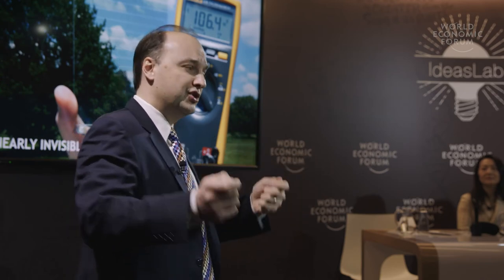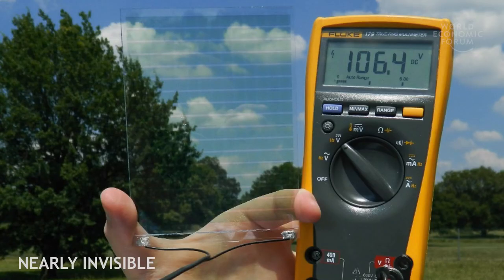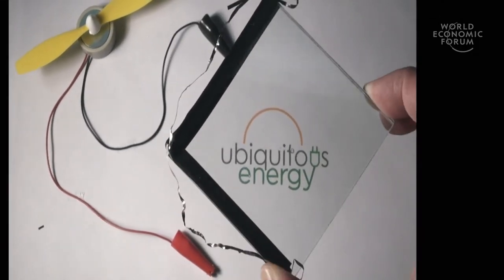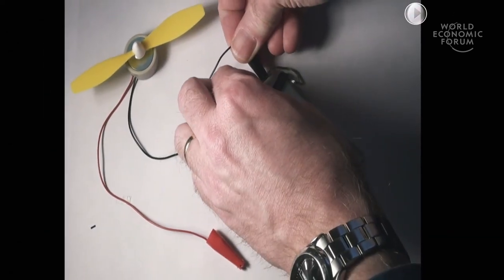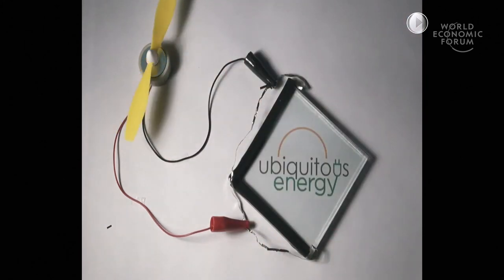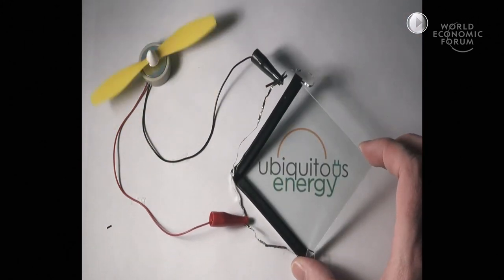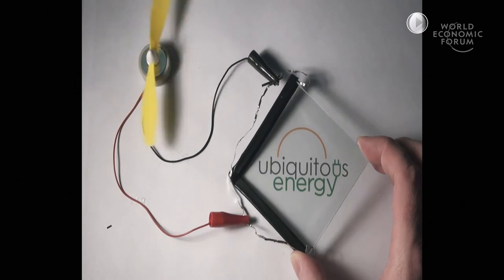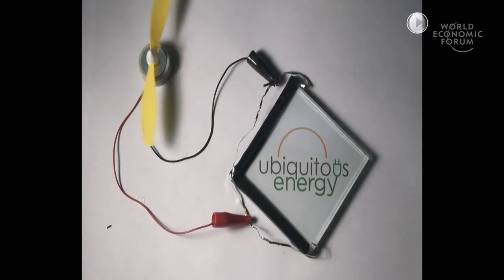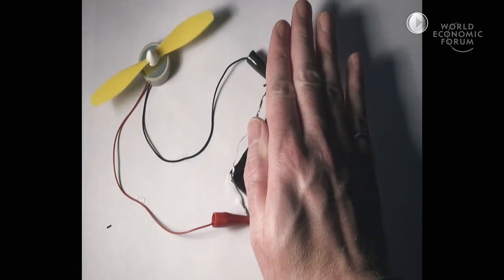Maybe you don't like the color — in which case, here's another nanostructured solar cell that doesn't look like anything, because it doesn't absorb any visible light. This video shows the cell with 2D electrodes attached and a little motor, to see if common room light is enough to power it. It is. The piece of glass is coated with nanostructured films designed not to absorb visible light, but to absorb infrared and UV light.